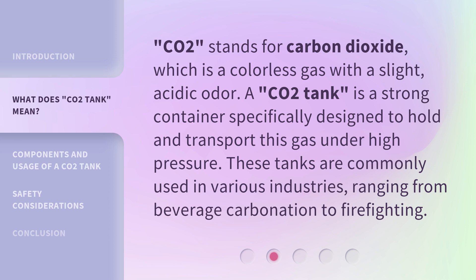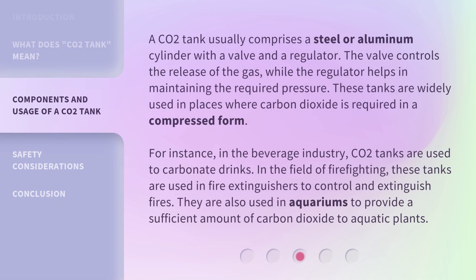These tanks are commonly used in various industries, ranging from beverage carbonation to firefighting. A CO2 tank usually comprises a steel or aluminum cylinder with a valve and a regulator. The valve controls the release of the gas, while the regulator helps in maintaining the required pressure.